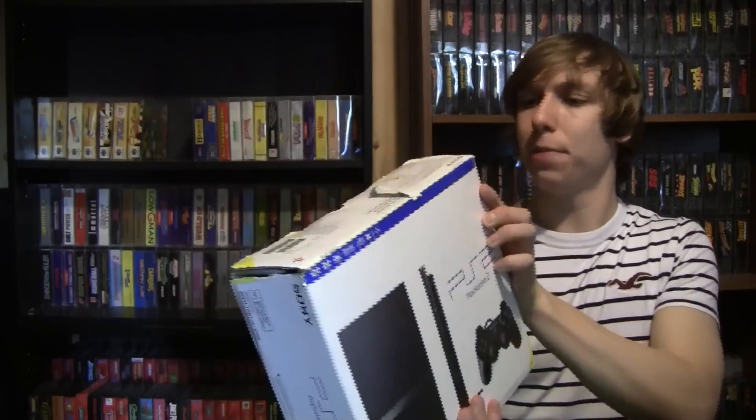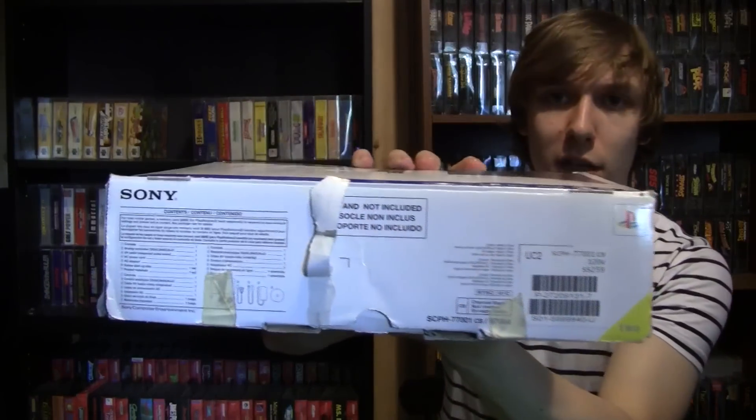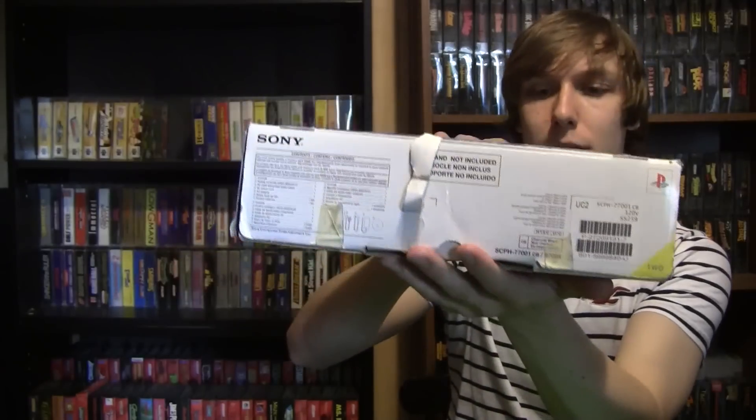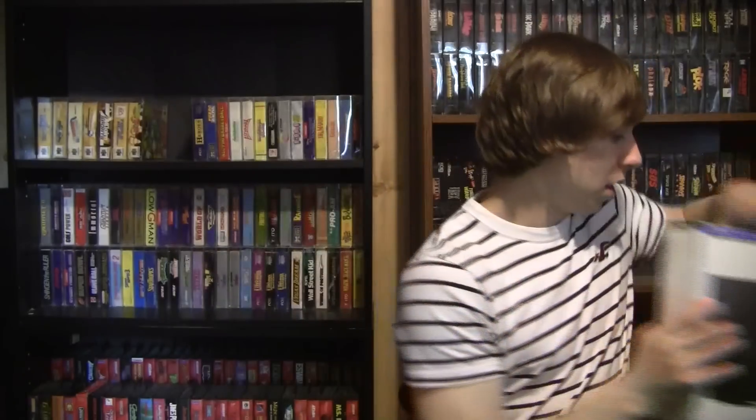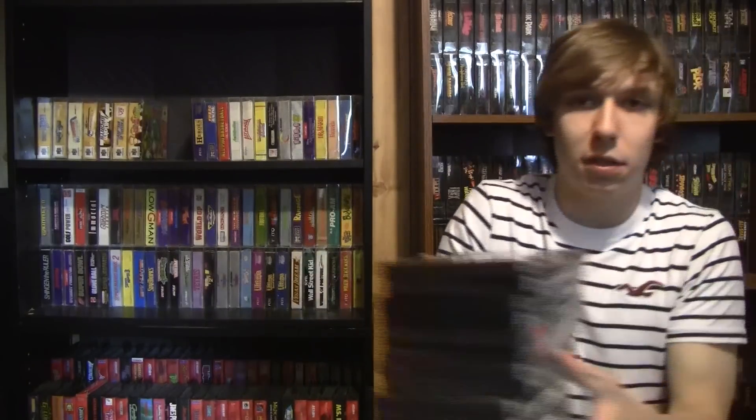The box isn't in the greatest shape — the top is a little beat up and has some tape on it that I could probably get off, so it might clean up alright. In addition to the system it also came with a pretty decent stack of games. I'm not going to open every case; most of these were complete, with only two or three missing manuals, and they're all in pretty good shape — the guy took care of his stuff.